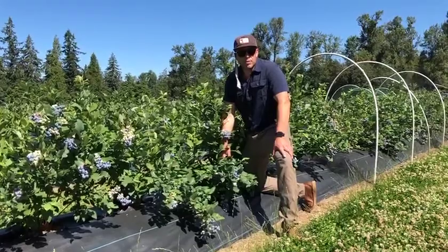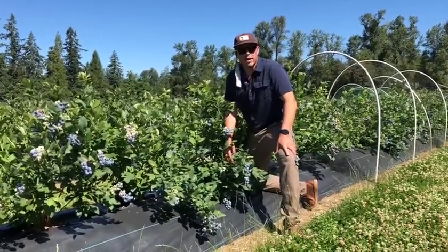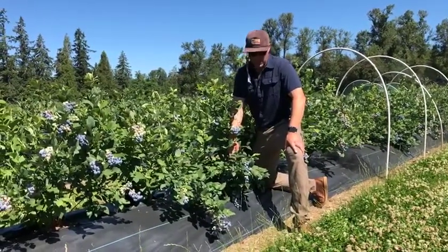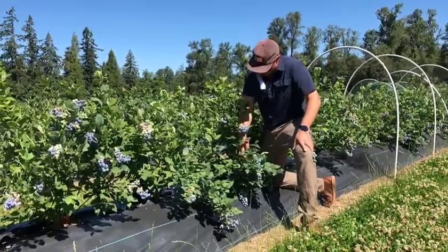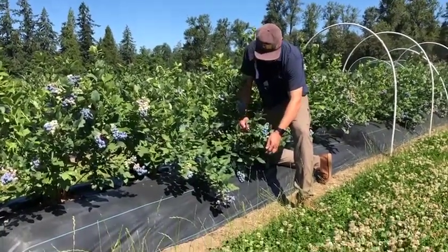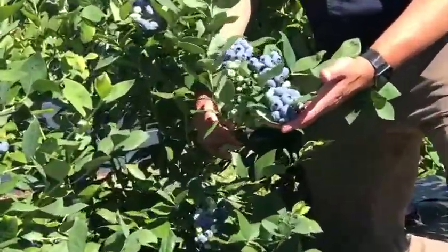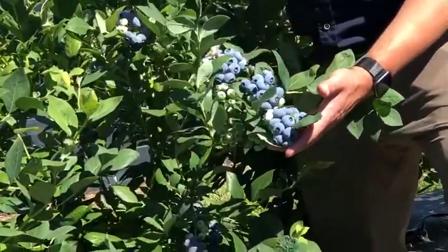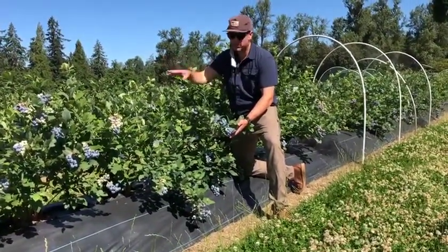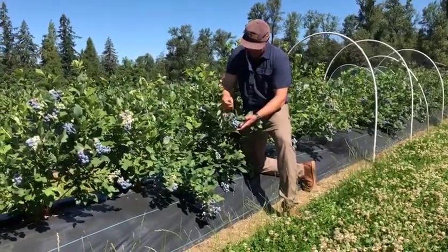It's July 15th, 2020 out here at Fall Creek's Henry Research Farm, and we're going to take a quick look at FC 11118, our new mid-late season variety launched in Fall Creek's collection program. This variety ripens with Liberty. We're excited about this variety because it has a consistent high yield starting in that first baby crop. These plants are in their second leaf, planted in the fall of 2018, one growing season last year, and now they're setting this first crop.